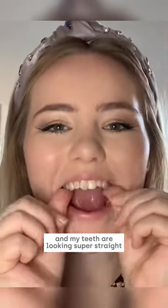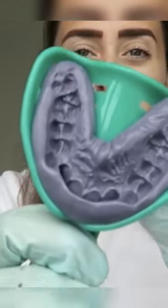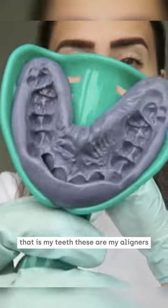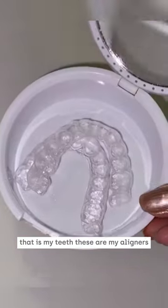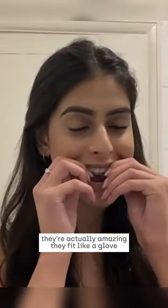It's been about two to three months and my teeth are looking super straight. Everything is done in the comfort of my own home. That is my teeth. These are my aligners. They're actually amazing, they feel like a glove.